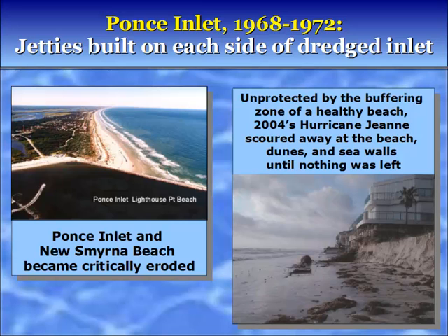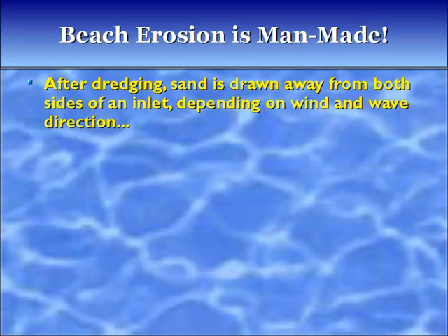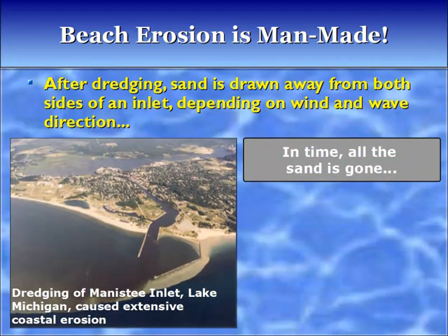Beach erosion is man-made. After dredging, sand is drawn away from both sides of the inlet depending on the wind and wave direction. In time, all the sand is gone.